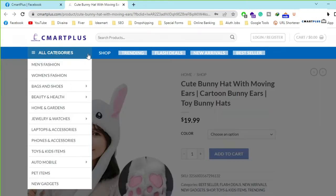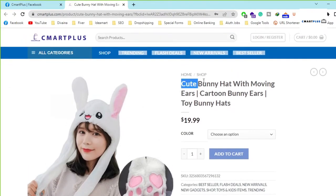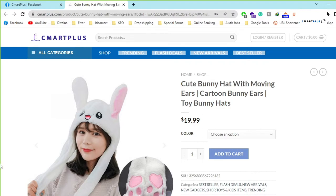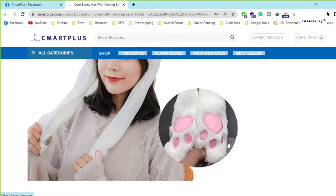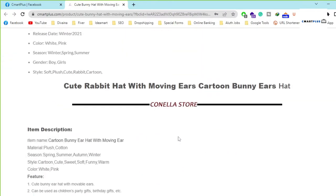Hi, welcome to CMART Plus YouTube channel. Today I'm going to reveal to you the cute bunny hat with moving ears. This is a very beautiful and famous product all over the world. You can purchase it from our website — I will put the links below in the description and I will pin the link as a comment so you can purchase at any time.